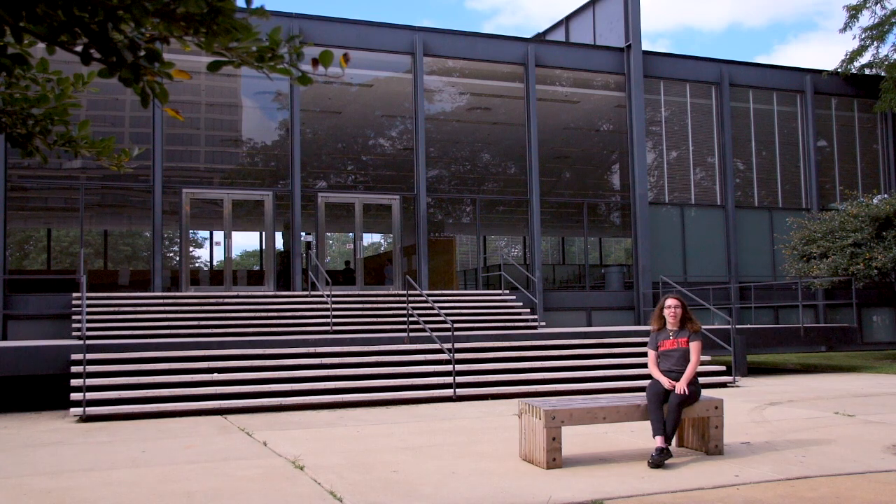And you get to live and study here. Mies Campus is named after Ludwig Mies van der Rohe, one of the most influential architects of the 20th century. He designed the Campus Master Plan, as well as SR Crown Hall, which is a National Historic Landmark. Like Chicago, Mies Campus is built on a grid.